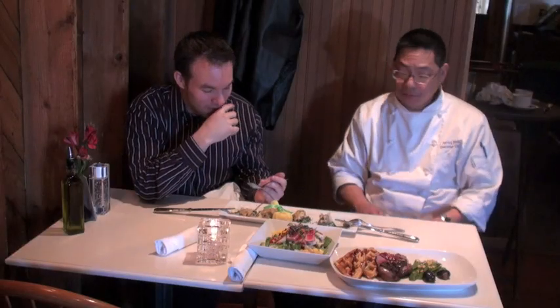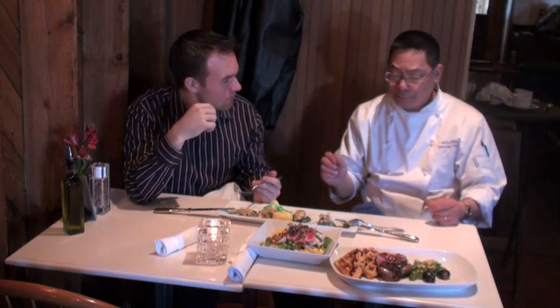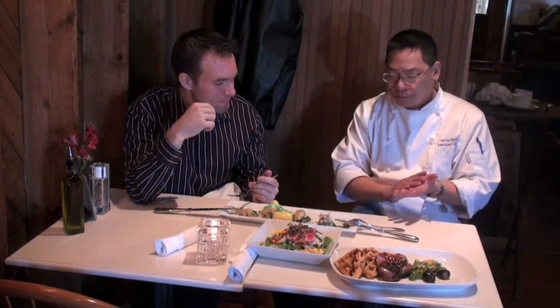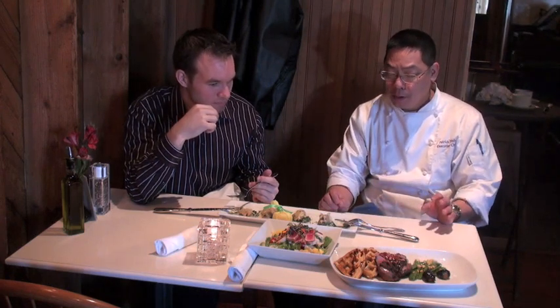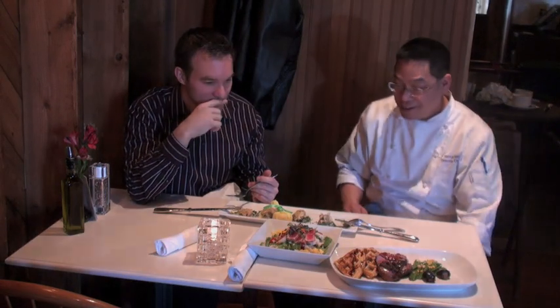That sauce is really good. What kind of sauce is that again? That's a curry sweet curry aioli. Not sweet curry mayo to be exact — it's honey, curry, and mayonnaise and lemon juice. And it just makes it. It really does.